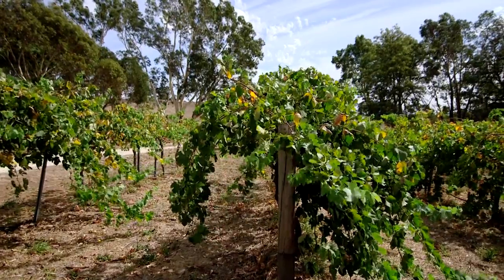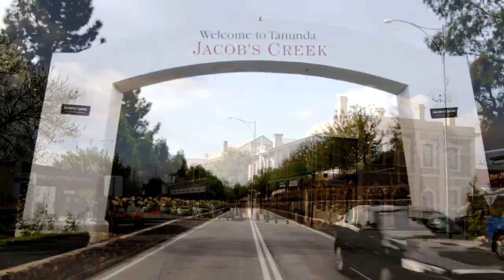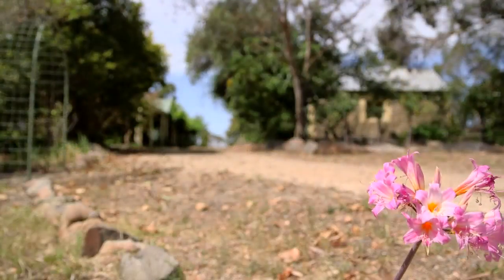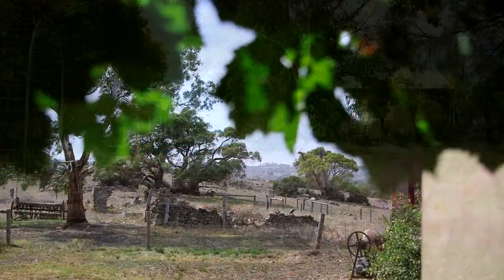Amazingly, just 10 minutes from the main street of Tanunda, shops and schools, or 10 minutes to the Angaston Township. This region is dotted with impressive country homesteads, and this property won't disappoint.